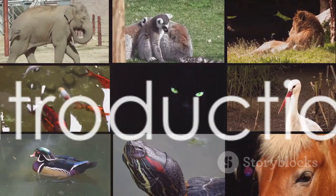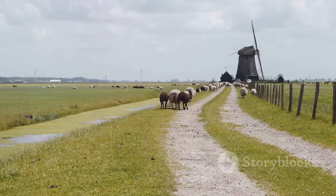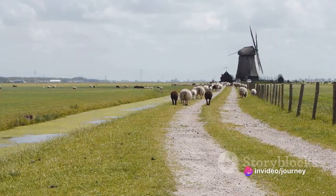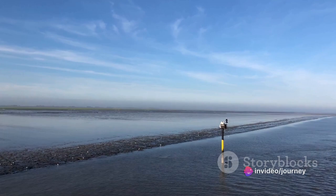Ever wondered what unique animals you can spot in the Netherlands? Today, we're embarking on a fascinating journey to explore the diversity of Dutch wildlife. From the bustling city parks to the serene countryside, the Netherlands is home to an array of unique and captivating creatures. In this video, we'll be counting down the top 10 remarkable animals you can spot across this enchanting country.